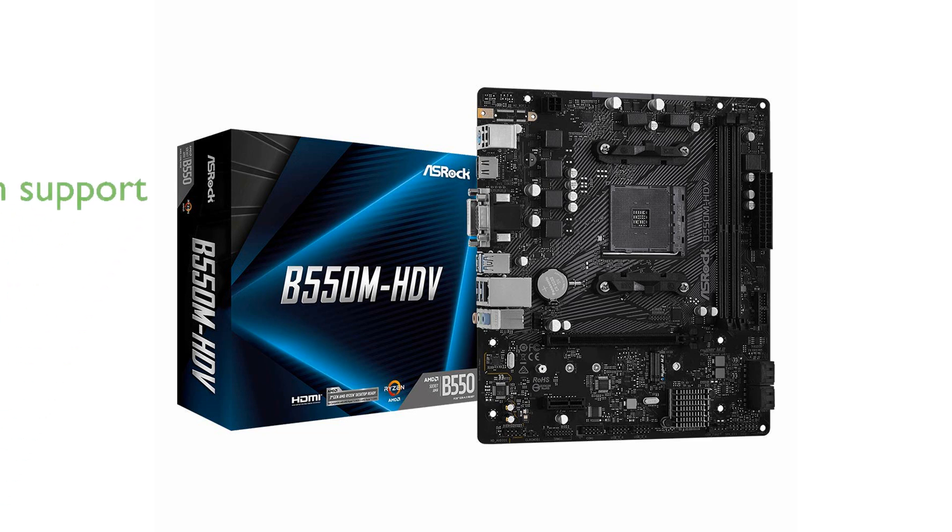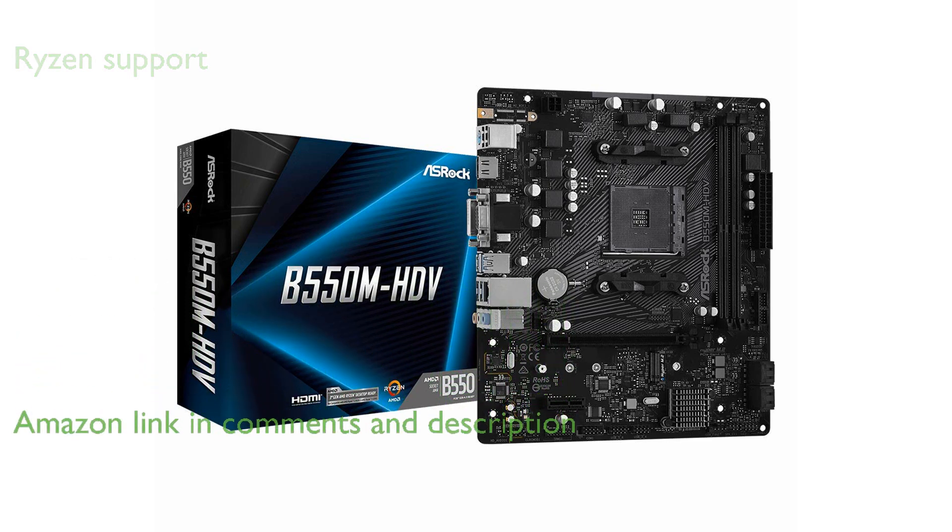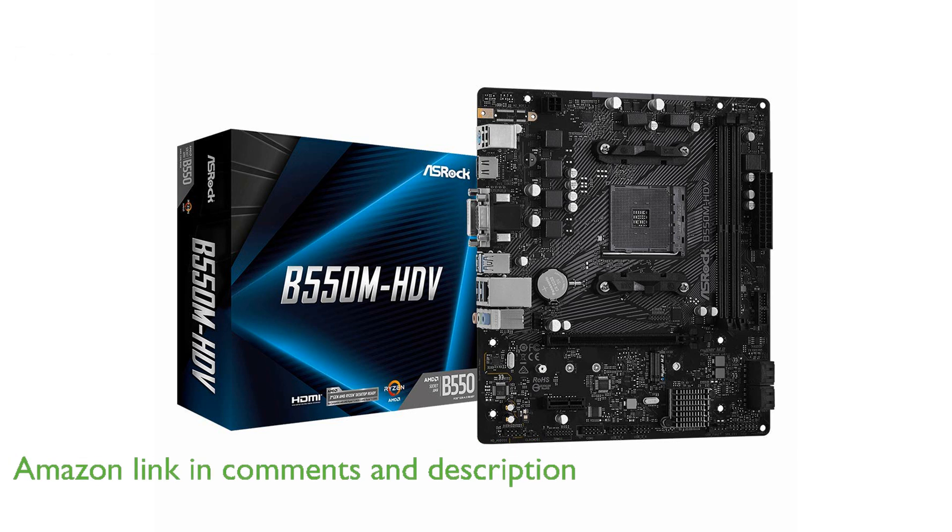The ASRock B550M HDV motherboard is designed to support third-generation AMD AM4 Ryzen processors as well as future AMD Ryzen processors, ensuring longevity and compatibility with upcoming technologies.